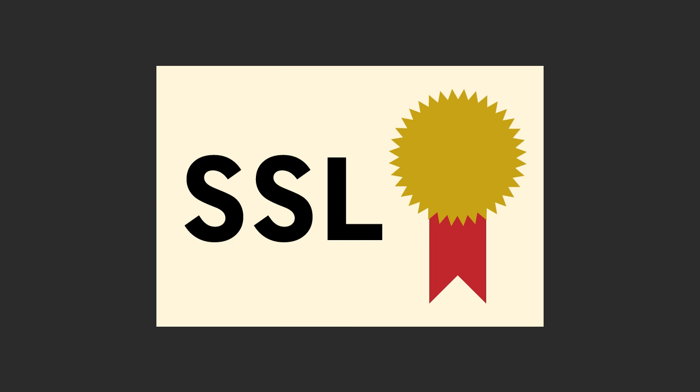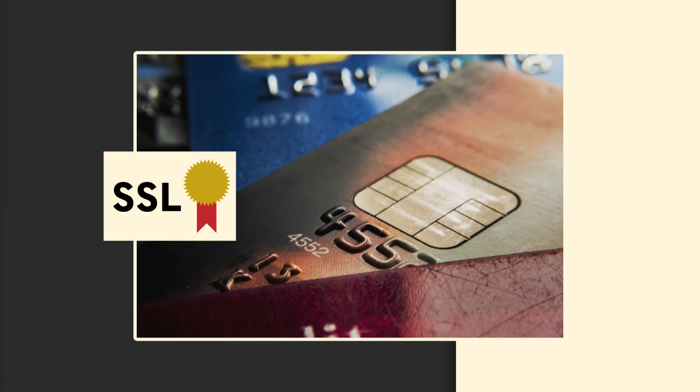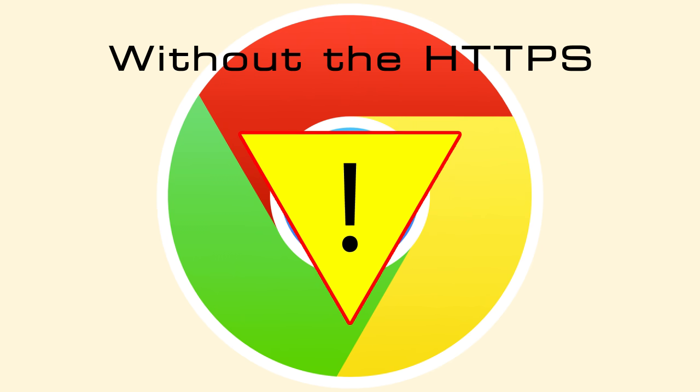It's called an SSL certificate, and what it does is encrypts the data between a server and a web browser. In the past, SSL was required for sites accepting credit cards and other financial information. But now, without the HTTPS, Google Chrome alerts visitors that any information they give, including name and email, is not secure.